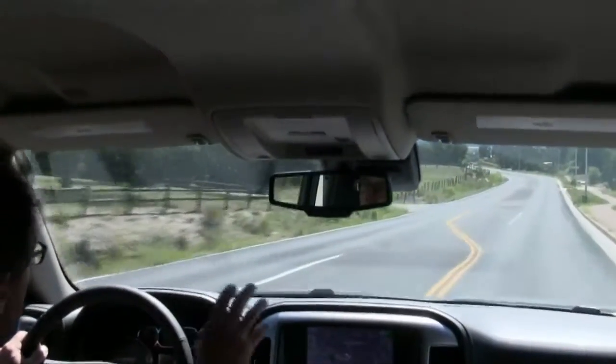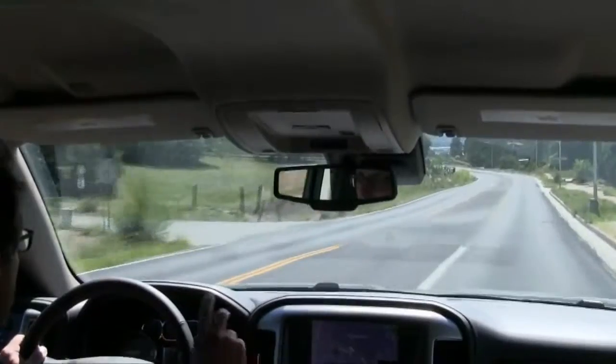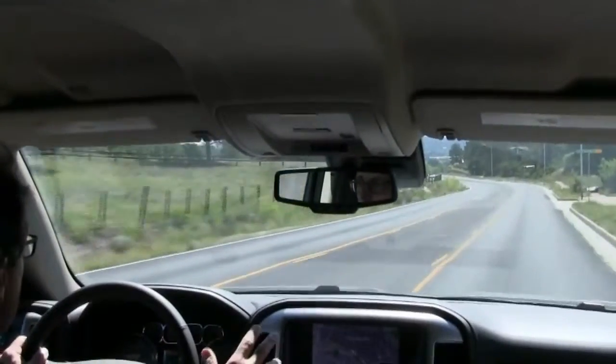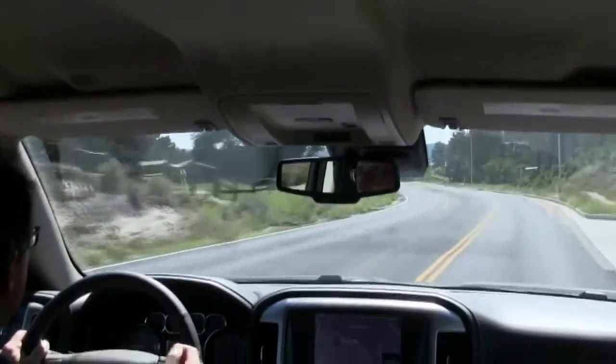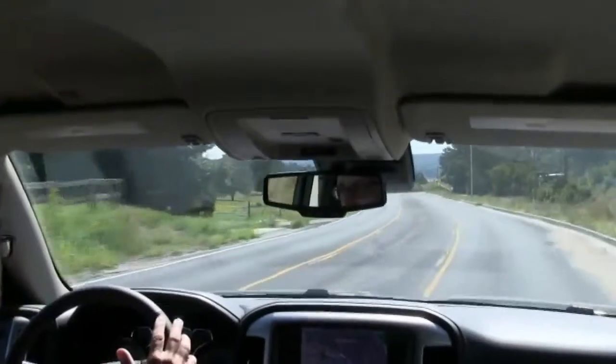Ram still leads this class for ride quality, but two things stand out about this truck: just how remarkably quiet it is, and how successfully it's made the transition to electric power steering. This is very precise.